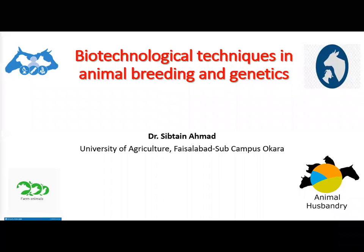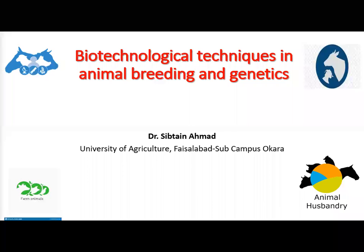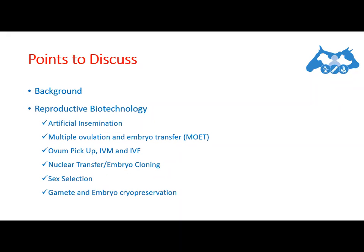We need to use different biotechnological techniques for the genetic improvement of livestock. Animal breeding operates through the selection of genetically superior animals as parents for subsequent generations. Artificial selection can therefore only be applied to traits that naturally exhibit genetic variation in the selected population — traits characterized by some degree of heritability.